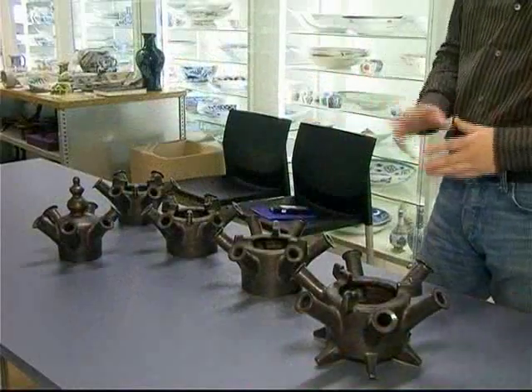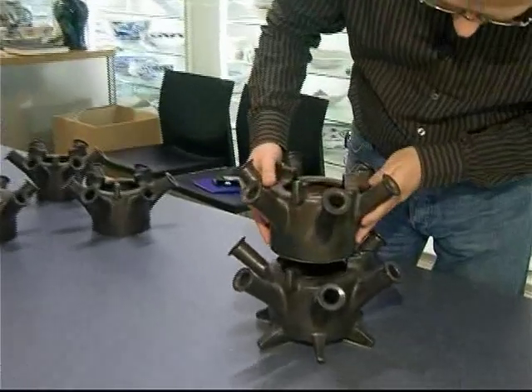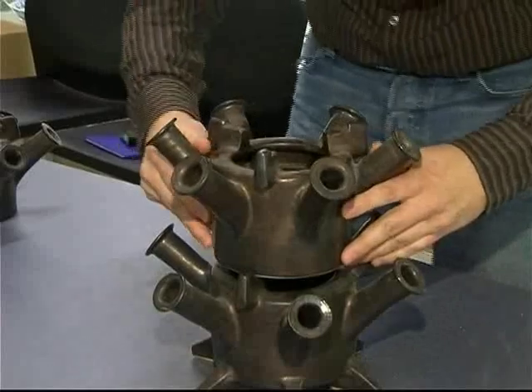Dit zijn allemaal onderdelen van een tulpenvaas van Jan van der Vaart, gemaakt begin jaren zestig, van geglazuurd steengoed. Ik moet hem even opbouwen, want hij bestaat uit allemaal segmenten.